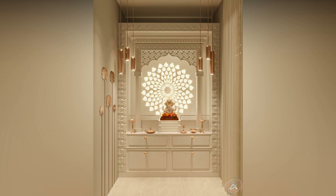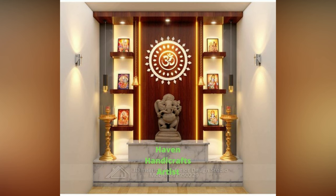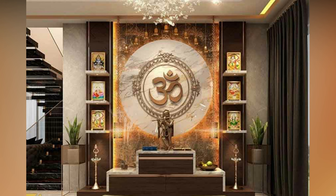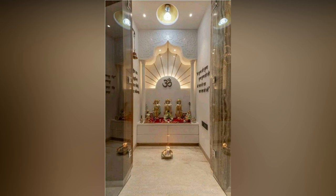Thus, a grand glass pooja room would still cost less than a small marble mandir. Most middle-class families in India would want Indian-style pooja room designs that are within their budget. A low-cost pooja room design is more than the materials that go into making the room — you have to account for the outer finishes as well.